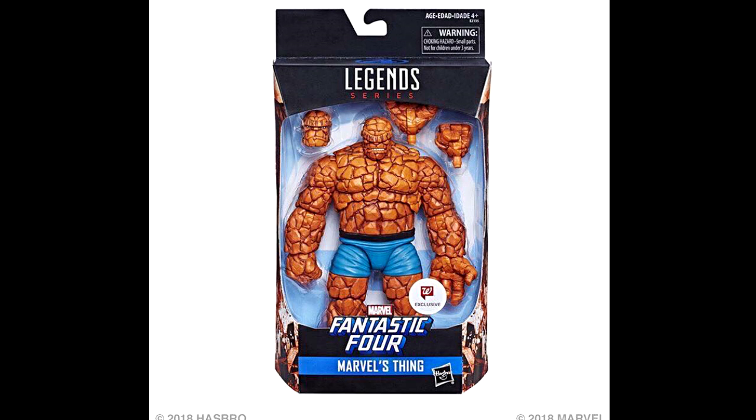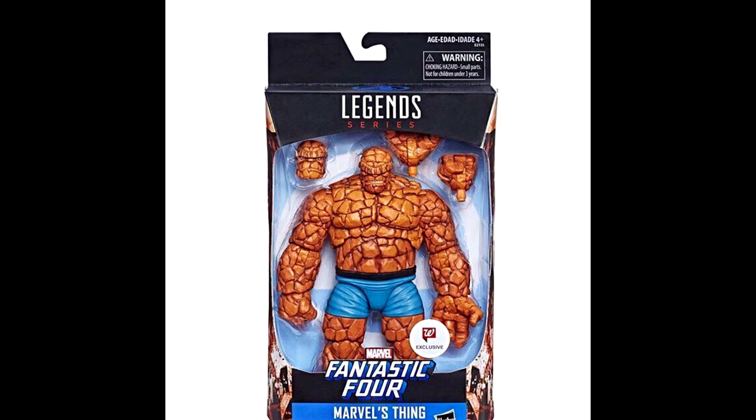We're finally getting new packaged images of the Thing in the Walgreens exclusive box. It looks like this figure is set to come out in August, but seeing that we're getting images of it in packaging, I do believe we're gonna start seeing this a little earlier — I don't think next month, but before August.